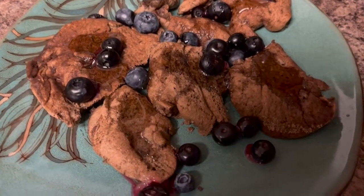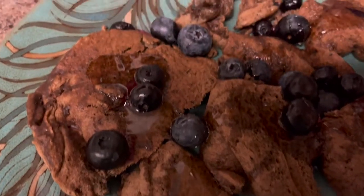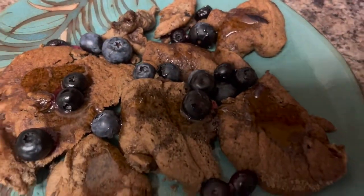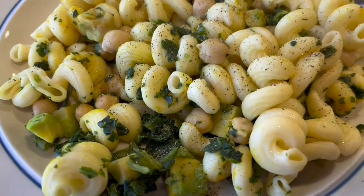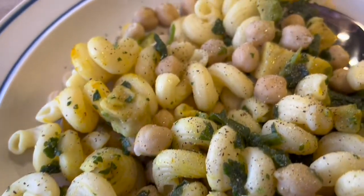Hi guys, for this week's meals — these are some pancakes that my brother made and I topped with some honey and some blueberries. And this is some pasta that has some avocado, some spinach, and some chickpeas.